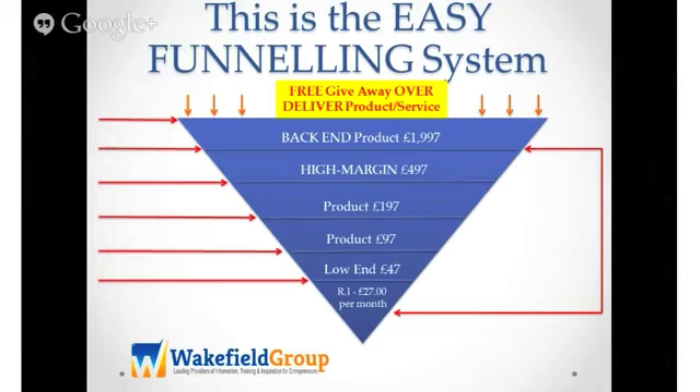So I hope that makes sense. If you go from your free over-delivering product or service to your high ticket product, you can always come down to your low-end product. But if you give away a shabby product for free, you are seriously going to struggle to upsell to a £47 product. Does that make sense, guys?